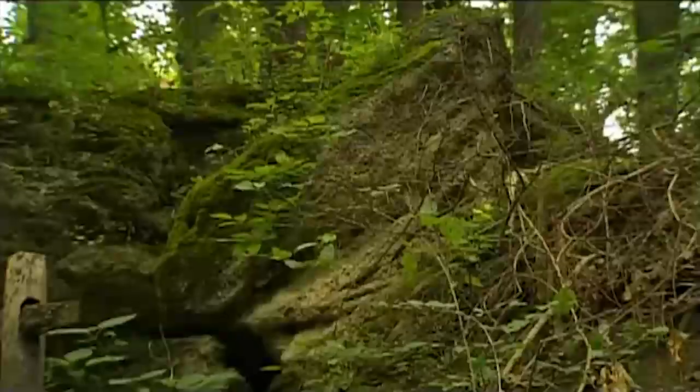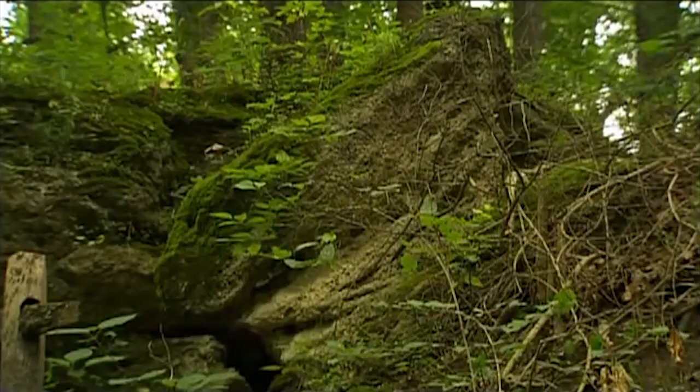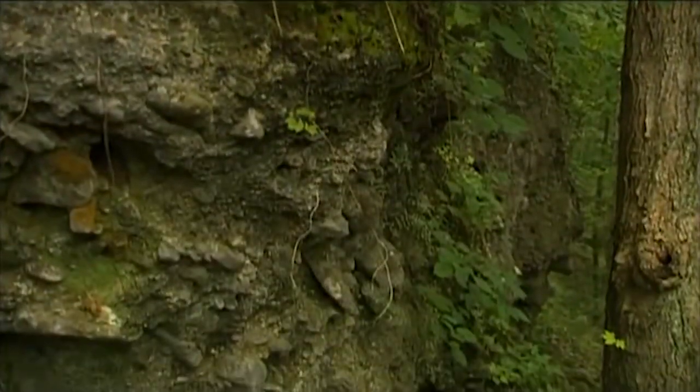There are some shales mixed in there too. And then on top of it all — like the icing on the cake — are our glacial deposits brought down by the glaciers. Those consist of clays, silts, and a lot of boulders that sometimes you might find in your backyard.